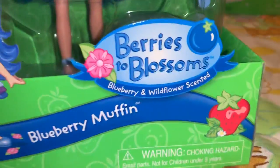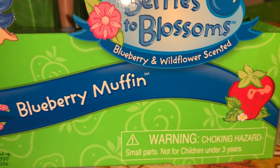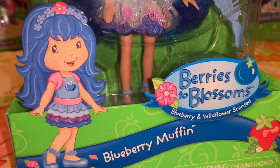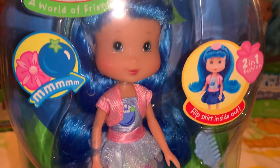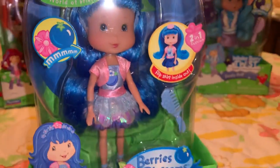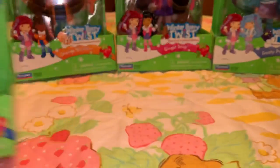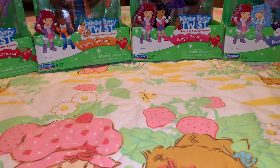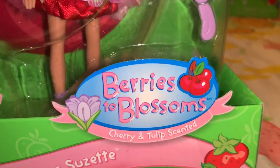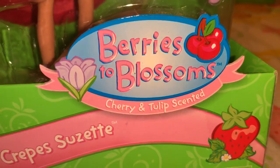Then this is the Berries to Blossom line, and this one is Blueberry Muffin — she's blueberry and wildflower scented. She's so pretty; love her little outfit and that royal blue hair. And then also in the Berries to Blossom line, this one is Crepes Suzette and she is cherry and tulip scented.